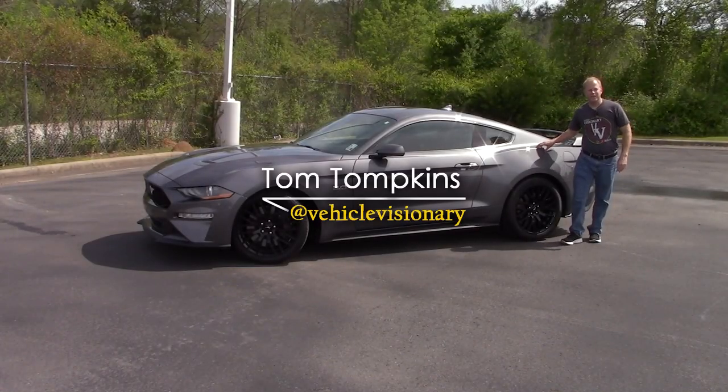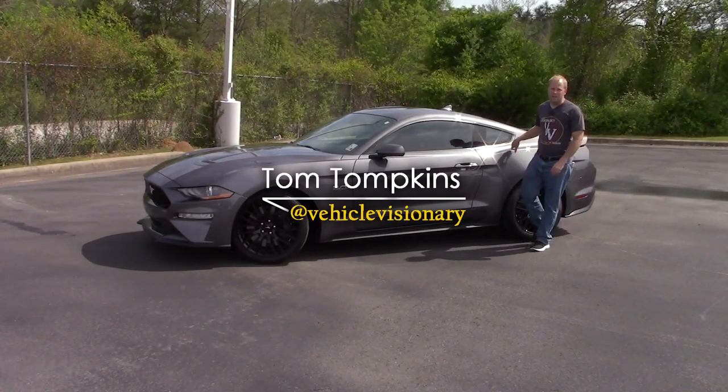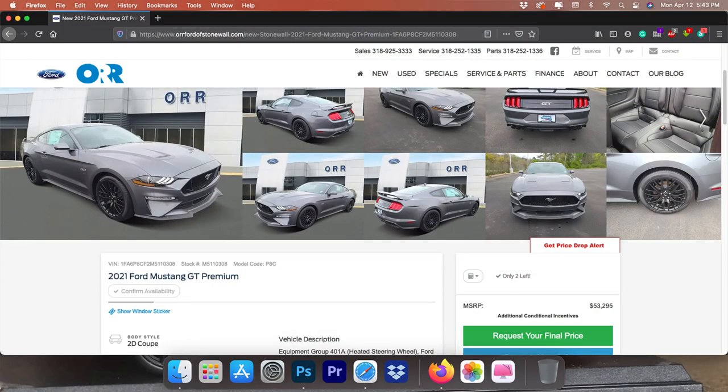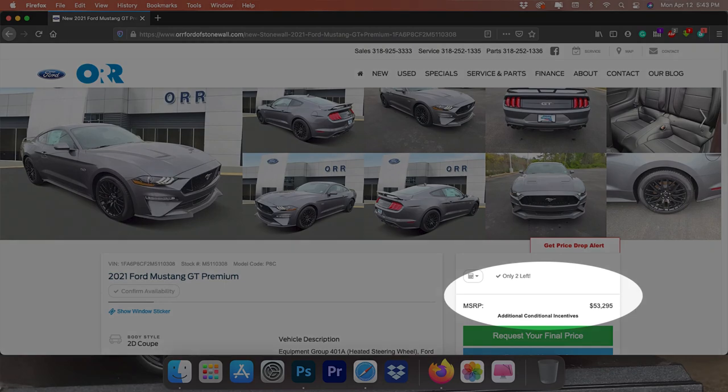Hey guys, welcome to today's Vehicle Visionary. Today I'm back at Jimmy Granger Ford and we're going to take a look at this 2021 carbonized gray Mustang GT 5.0.